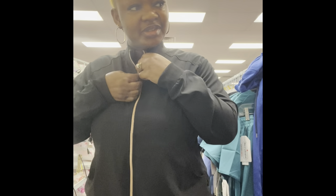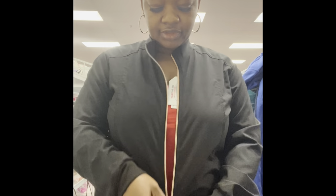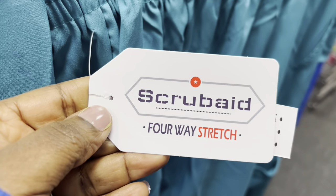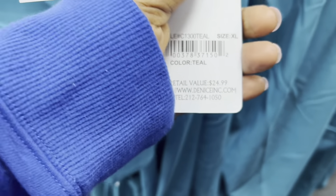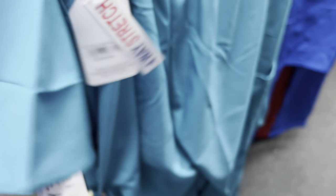You can wear this for something else though — nobody would know, especially the black one. Definitely go with the black. So let me show you more of the other uniforms — the sets. These are the other uniforms they have here. Four-way stretch — these are $16.99 for the sets. Really, really good scrubs, you guys.